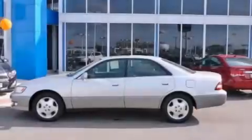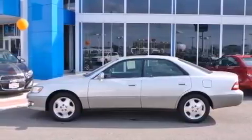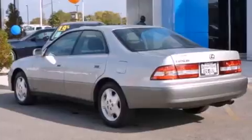This is a 2000 Lexus ES300, a drive-in shape that provides endless luxury. It features a 3.0-liter six-cylinder engine and an automatic transmission.